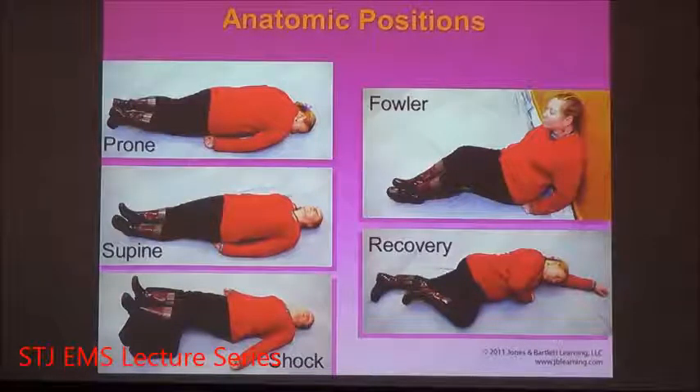The shock position, also known as the Trendelenburg position, is where the legs are elevated. We do that to have gravity assist us in bringing blood down from the legs — where it's not necessarily needed right away — to the chest and the brain.